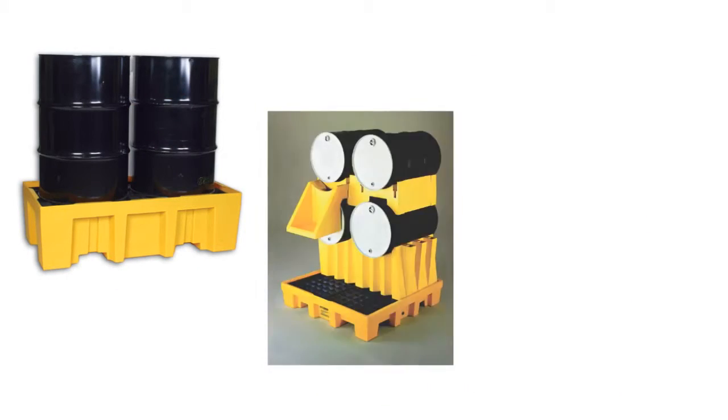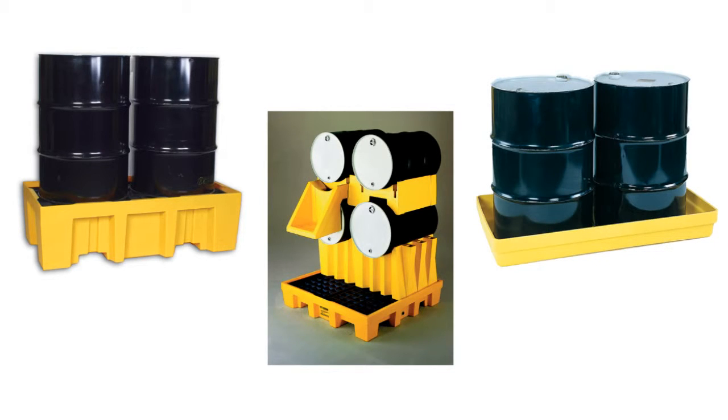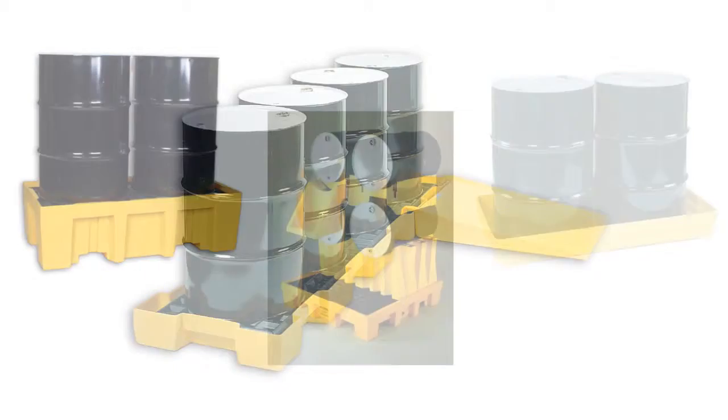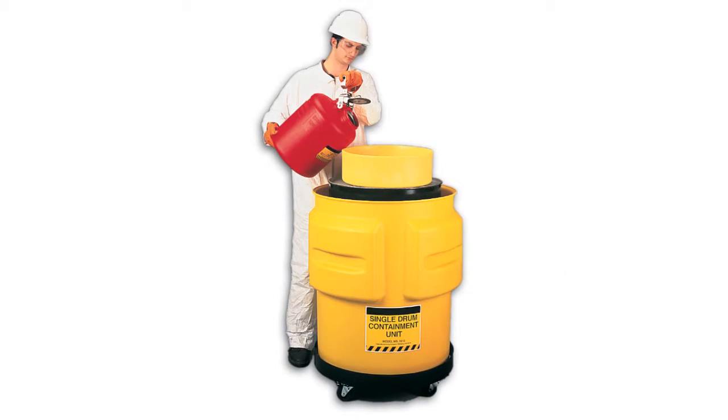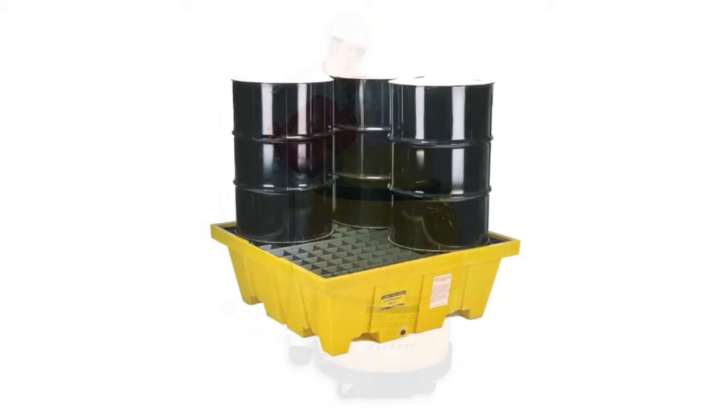Spill pallets, platforms, and budget basins. These containment systems are designed in accordance with all EPA guidelines. We offer many systems that have the sufficient capacity to contain spills from drums or tanks.